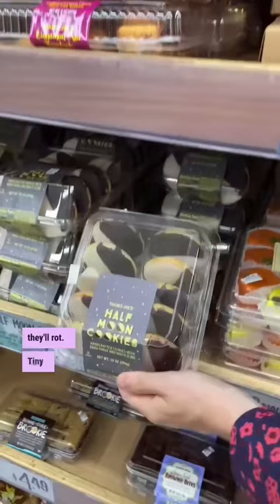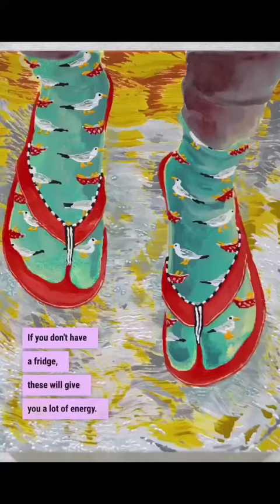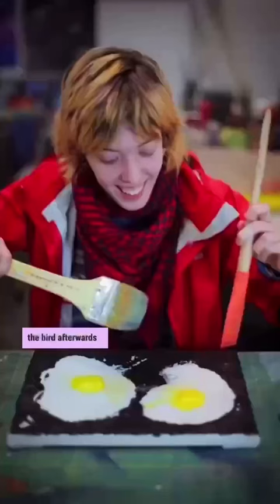Half-moon cookies, citrus cookies. These ones are great because they keep a long time. If you don't have a fridge, these will give you a lot of energy. I like these because they have a bird on it — I always cut out the bird afterwards and use it in my artwork.